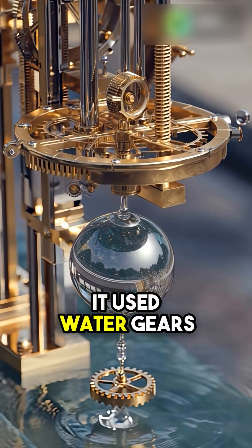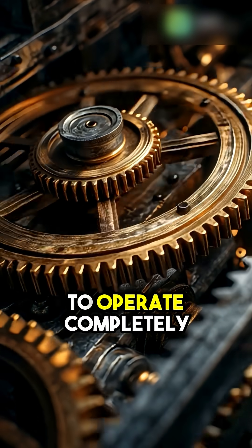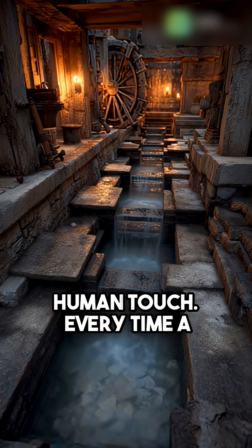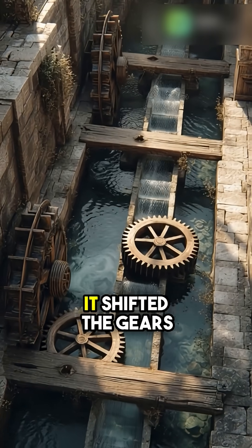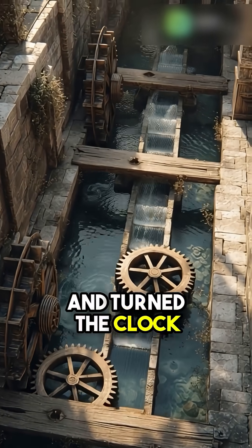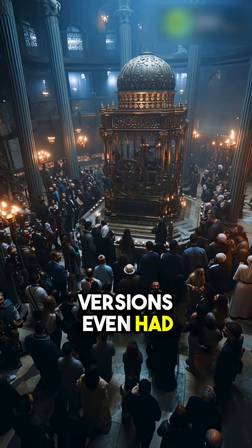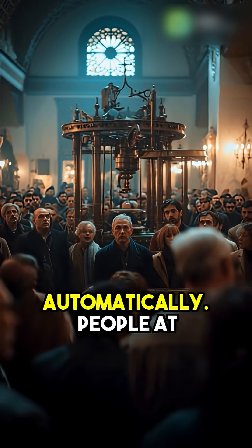It used water, gears, and falling metal balls to operate completely on its own, without any human touch. Every time a metal ball dropped, it shifted the gears and turned the clock hands with perfect accuracy. Some versions even had small alarms that rang automatically.